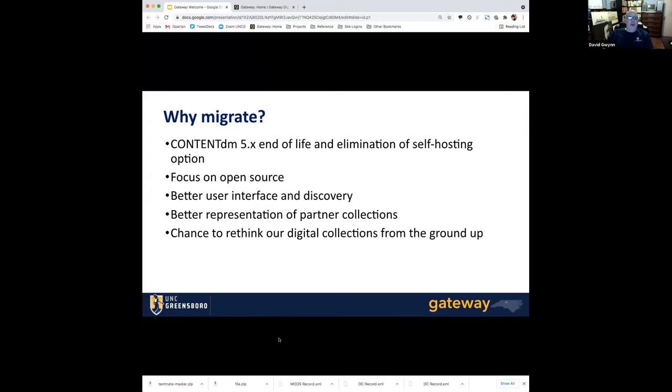We found that Islandora had better user interface and discovery. It ultimately gave us a chance to better represent our partner collections — we work with a lot of partners here in the city to present their materials online as well. For me, the exciting part was it gave us a chance to rethink our digital collections from the ground up, getting a redo on things we might have done differently over the past 10 years, knowing what we know now. That's why we had this multiple-year-long process of moving ourselves into Gateway.